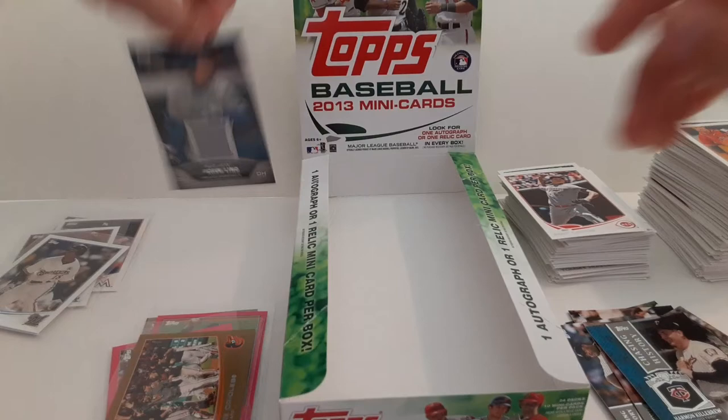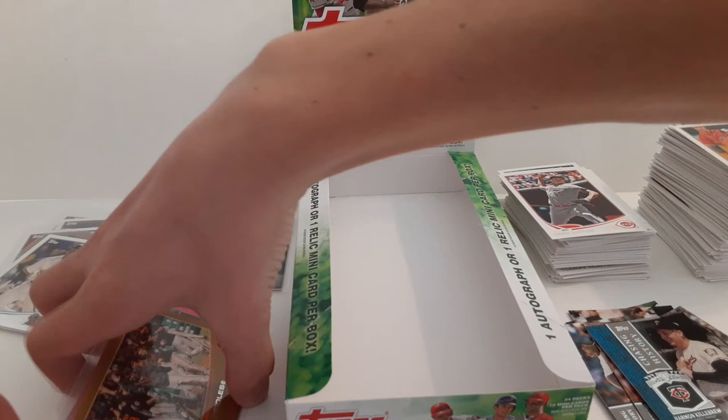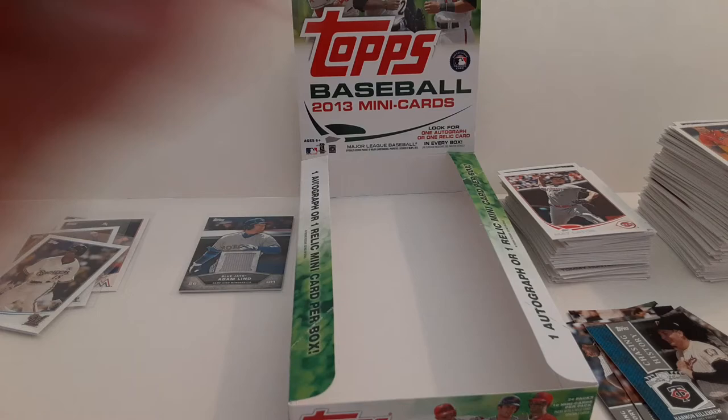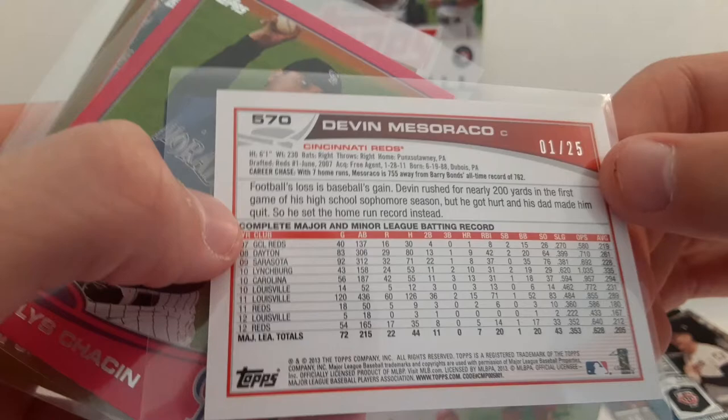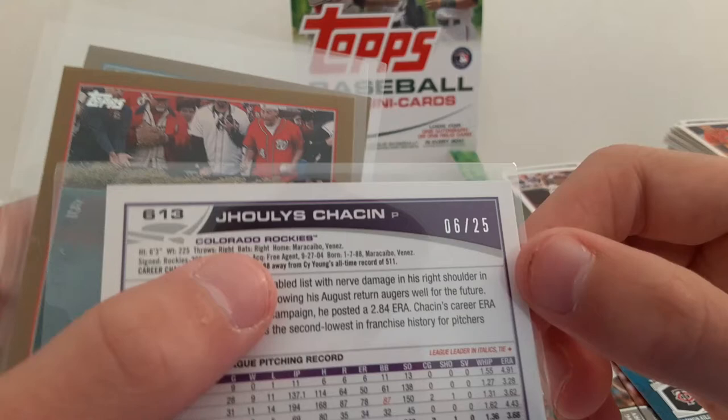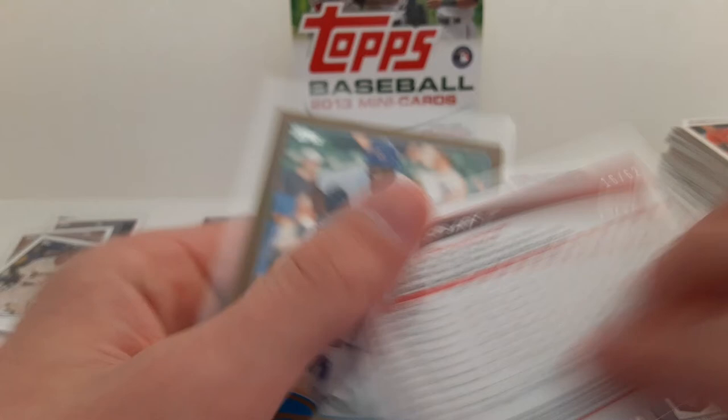So we got the Adam Lind Relic — the Blue Jays. We got a gold Baltimore Orioles 39 of 62. Pink Devin Mazzaracco 1 of 25. Pink Joey Votto 6 of 25. John Jay gold 16 of 62. Alfonso Soriano gold 55 of 62. That is it for this box — thanks for watching.